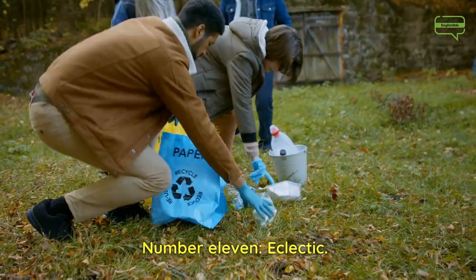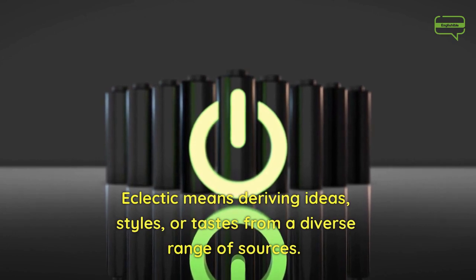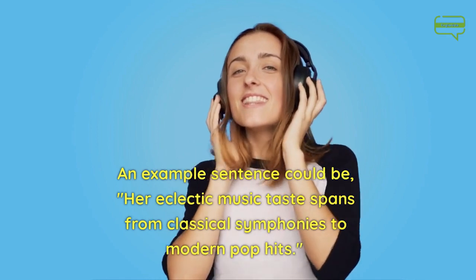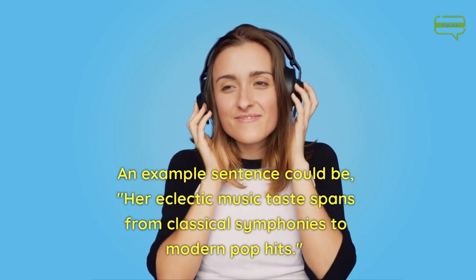Number 11. Eclectic. Eclectic means deriving ideas, styles, or tastes from a diverse range of sources. An example sentence could be, her eclectic music taste spans from classical symphonies to modern pop hits.